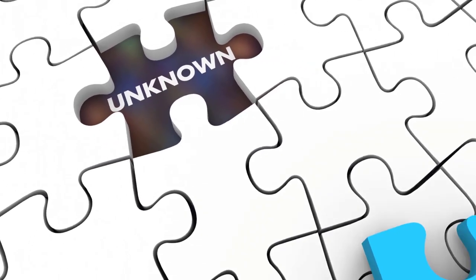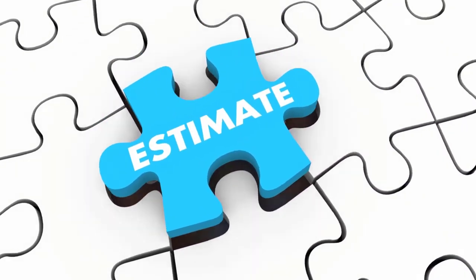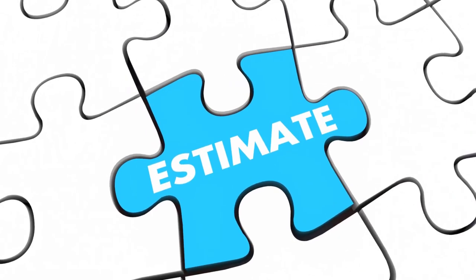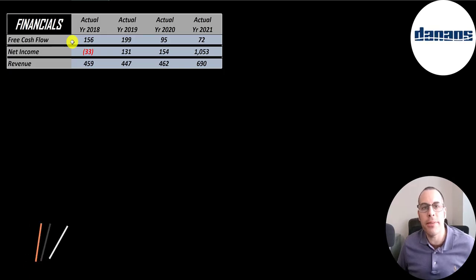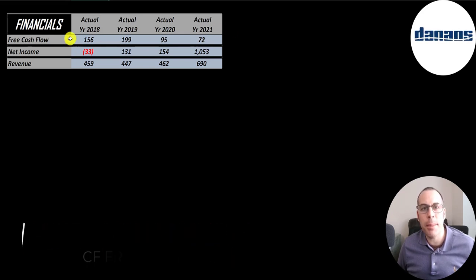Let's look at their financials. The way you value a company is you estimate the free cash flows into the future and then you discount those numbers back to today's value. Free cash flow is cash flow from operations minus capital expenditures. The company has positive free cash flow each year, with the lowest being in 2021 at $72 million.